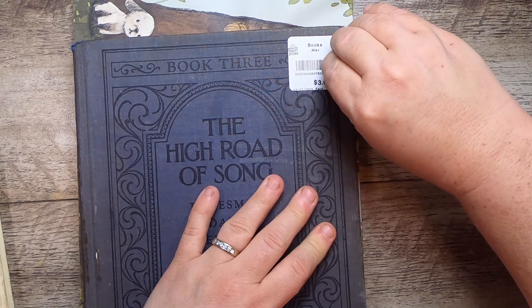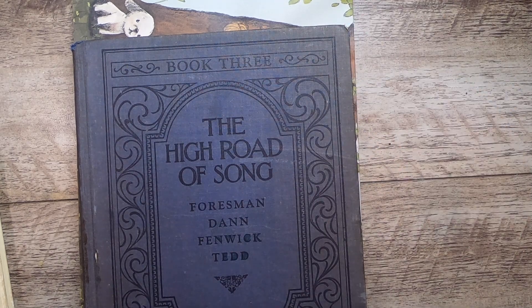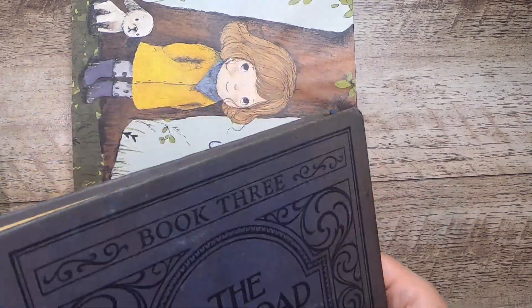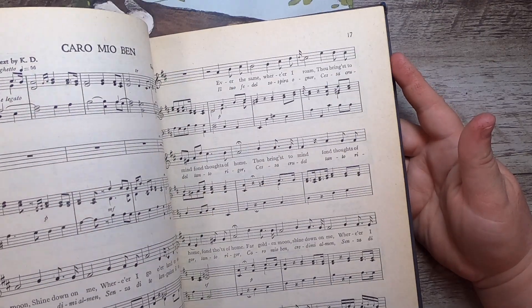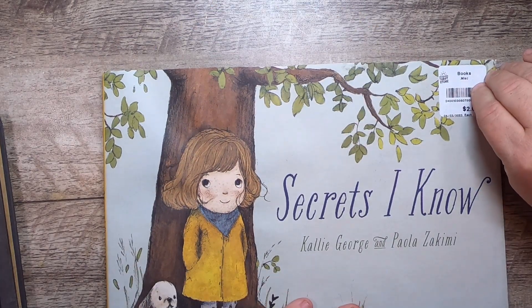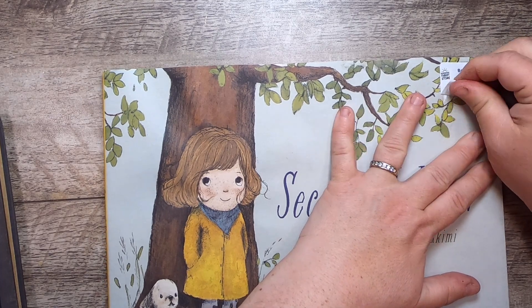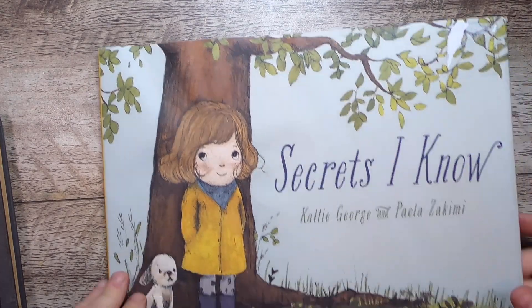I need to get this sticker off because this one was three dollars — I got this at a different store. This is The High Road of Song, Book Three, and I just love this cover. It's obviously just full of music and thankfully it's not religious music or disturbing songs of settlement or military music. And this one too — The Secrets I Know — this is a children's book I'm probably going to read with my kiddos, by Cali George and Paolo Zakimi.